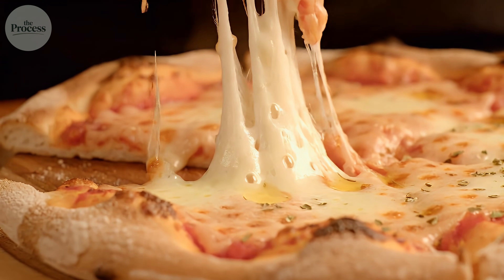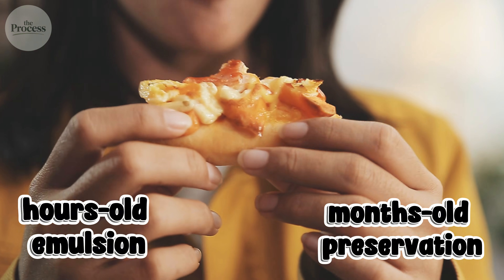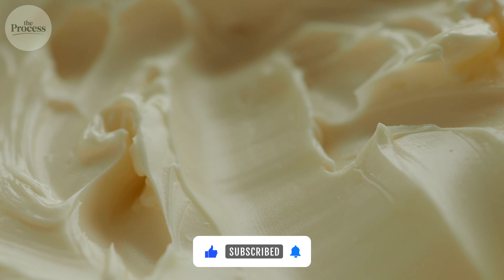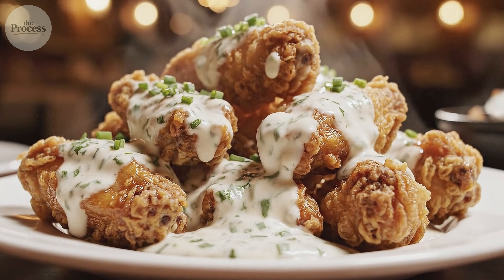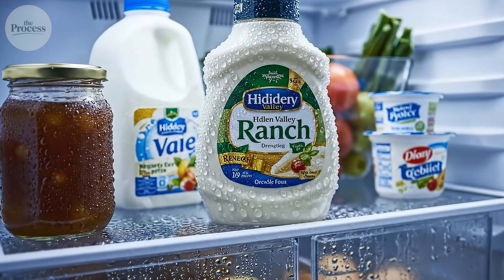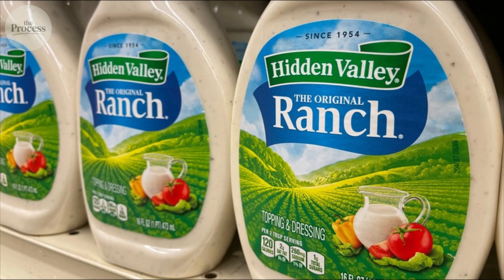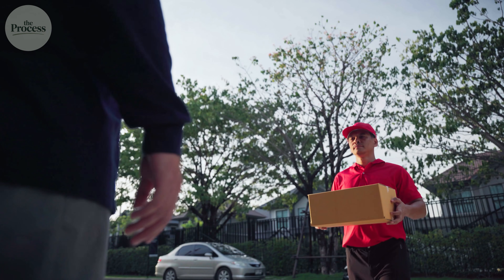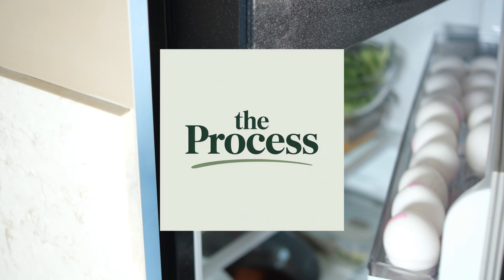You're not just dipping your pizza in ranch anymore — you're tasting the difference between an hours-old emulsion and months-old preservation. Restaurant ranch is fresh buttermilk and real mayo mixed that morning: 70% fat, herbs you can actually see, maximum creaminess that coats your food instead of running off. Bottled ranch is water-extended, shelf-stabilized, pasteurized to survive your fridge for six months. Same name on the label, completely different products inside. One is what Steve Henson invented at that California dude ranch in the 1950s. The other is what nationwide distribution and shelf stability required it to become. So — which one's in your fridge right now?